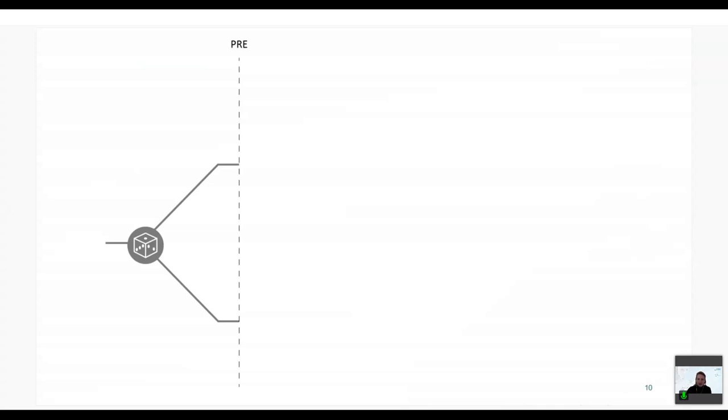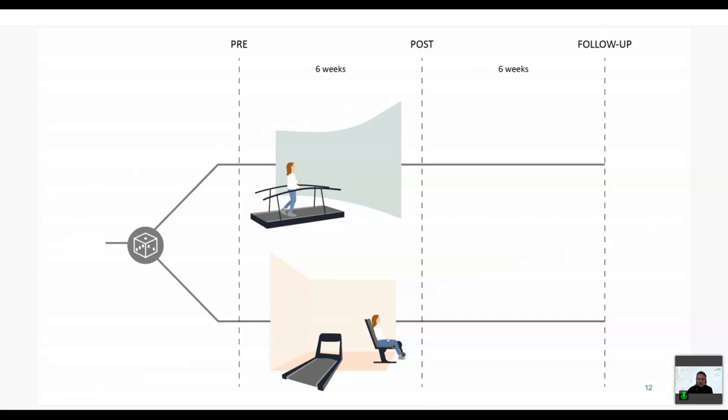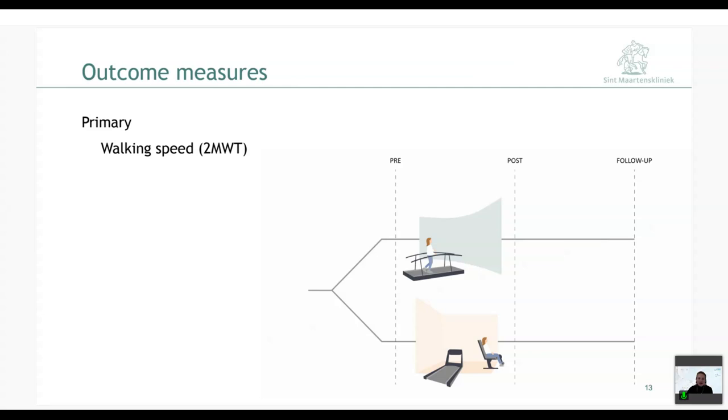After inclusion, participants are randomized to one of the two interventions. Pre-assessment is performed, followed by six weeks of intervention, then post-assessment, then six weeks of no intervention, and finally a follow-up measurement to assess retention of results. The primary outcome measure is walking speed, measured during a two-minute walk test where participants walk as fast as possible overground, assessed at pre, post, and follow-up. The three secondary outcome measures — assessed at pre and follow-up only — are the SCI-FAP (Spinal Cord Injury Functional Ambulation Profile), the ABC scale (Activity-Specific Balance Confidence scale, 16 questions), and the USER-P (User Participation scale, 32 questions).